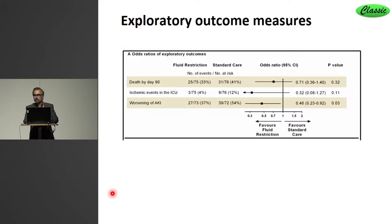More importantly, we assessed some exploratory outcome measures. As this was a feasibility trial of 150 patients, the trial was not powered for this, but they all favored fluid restriction. Death by day 90, ischemic events in ICU, and worsening of AKI all favored restriction — the latter with statistical significance.